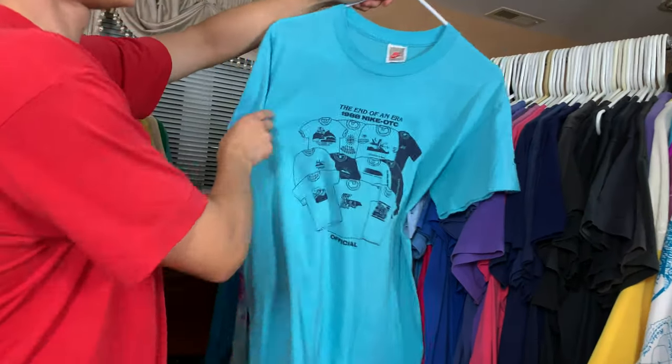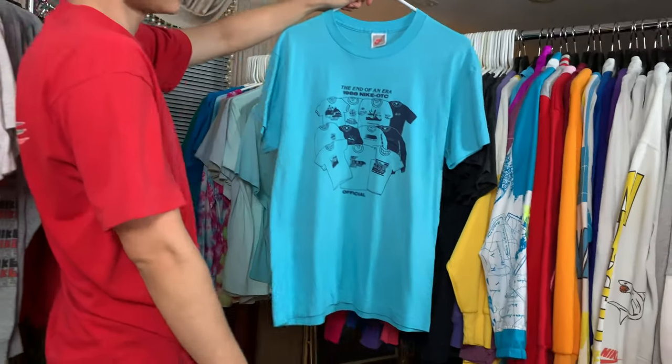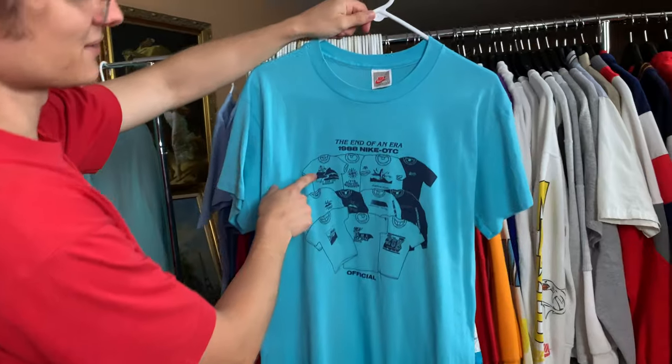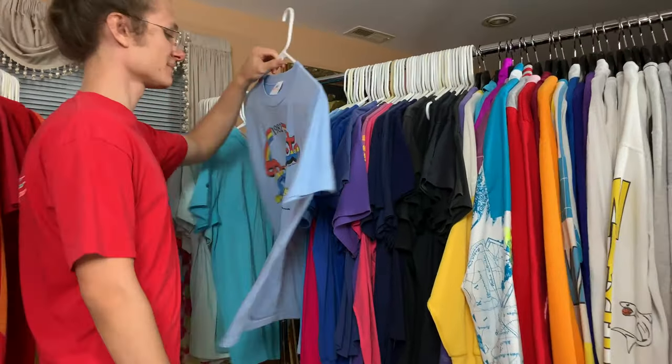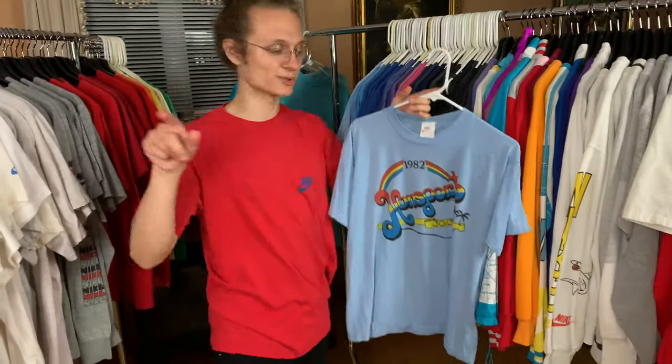This is a really sick t-shirt — The End of an Era, 1988 Nike OTC. It's got a bunch of Nike OTC t-shirts right there. Guerrero Vintage has that one — look it up, brother. Probably my second favorite t-shirt behind the Project Pride one.